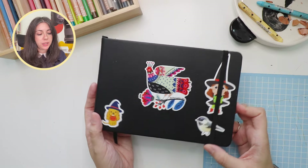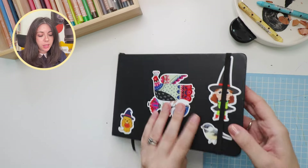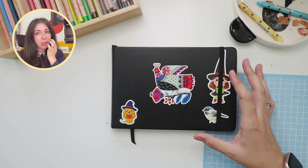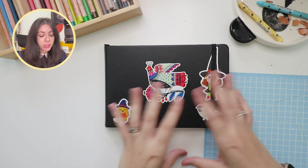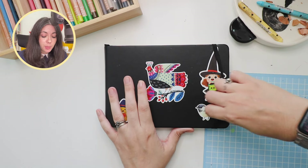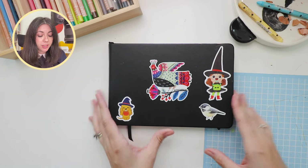This is my sketchbook. It's a Royal Talens Art Creation sketchbook and I got this long horizontal version because I thought it would be fun to use, but I soon realized it wasn't really meant for me. I don't think I used it to its full potential, but I was too committed by then. So, about the stickers.